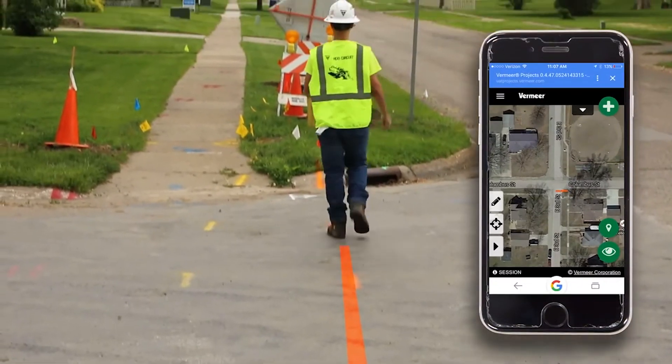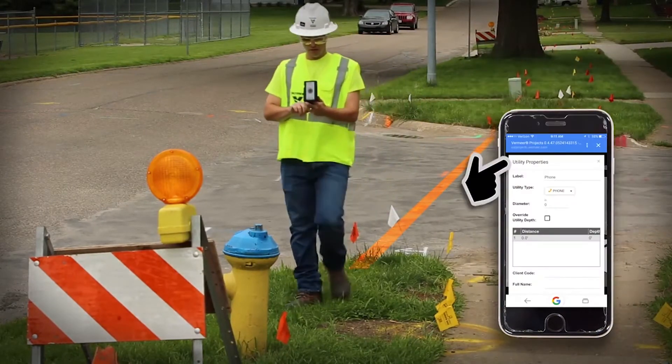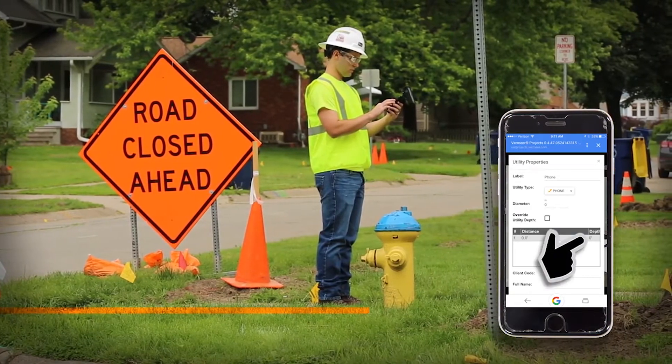After walking the utility line, a utility properties window will open to ask you for information about the utility, such as name, depth, and diameter.